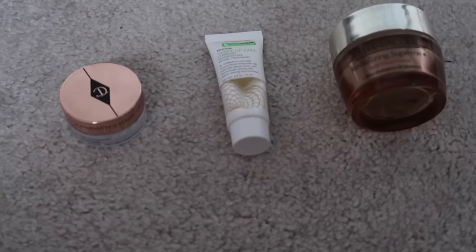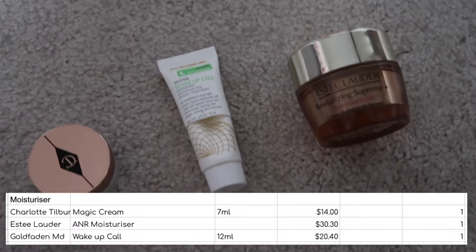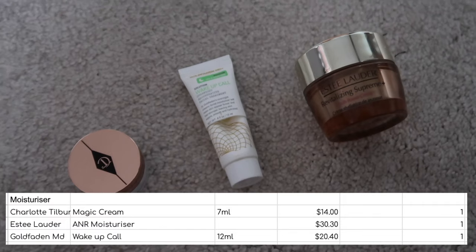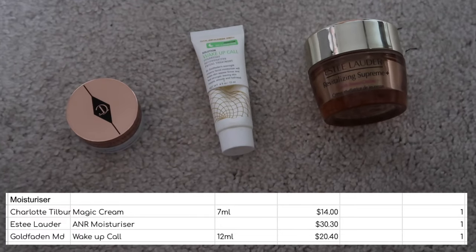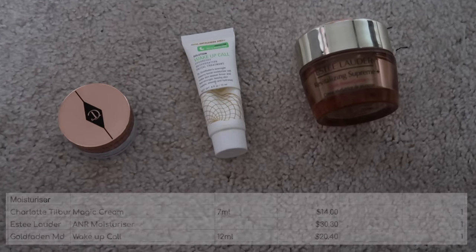For moisturisers I finished up three: a little mini of the Charlotte Tilbury Magic Cream, the Goldfaden MD Wake Up Call, and an Estee Lauder Revitalising Supreme Moisturiser. I didn't dislike any of these three, wasn't blown away by any of them either. If I got more samples I would use them again, but I wouldn't be rushing to repurchase any of them.